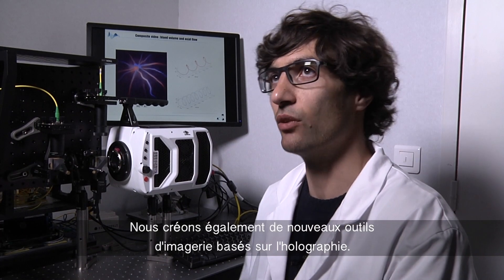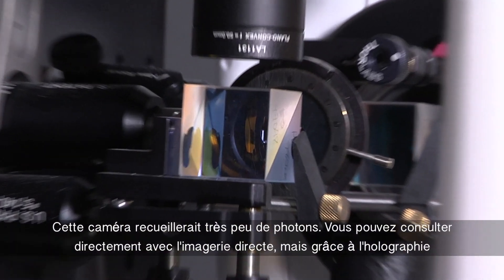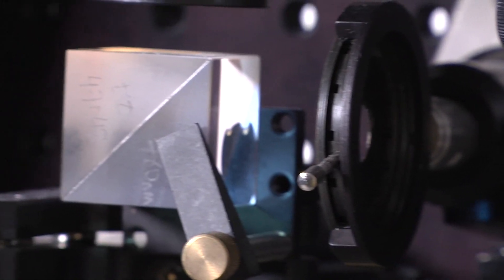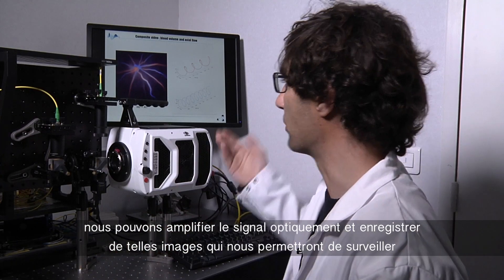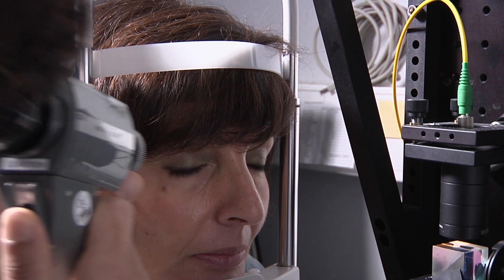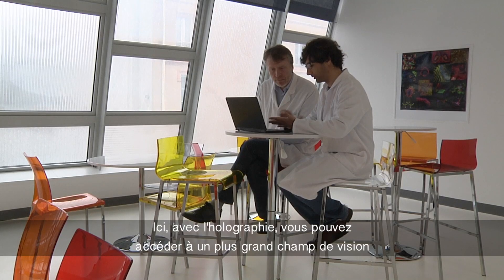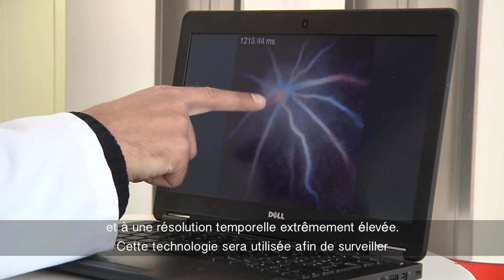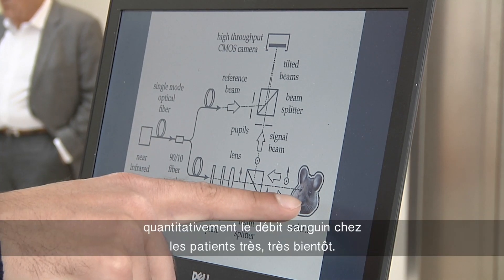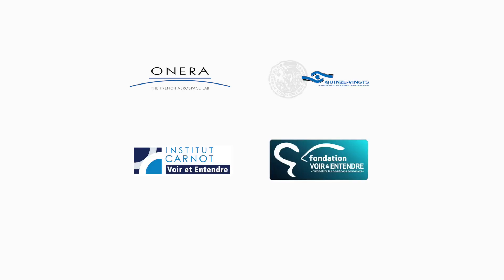We also create new imaging technologies based on holography. This technology is unique in the world — it makes use of a very fast camera that would collect very few photons if used directly for imaging, but thanks to holography, we can amplify the signal optically and record images that enable us to monitor blood flow over a very wide field of view and quantify it. Unlike adaptive optics, which provides images over a quite small field of view, holography gives access to a larger field of view with extremely high temporal resolution, and will be used to monitor blood flow quantitatively in patients very soon.